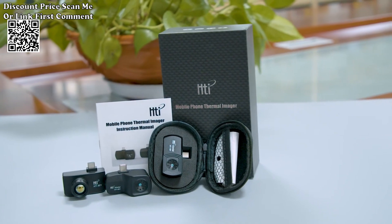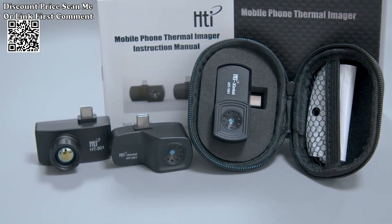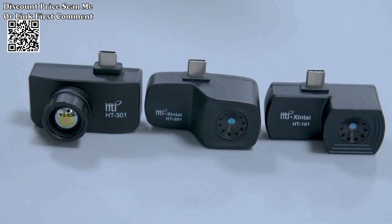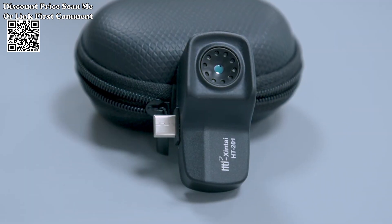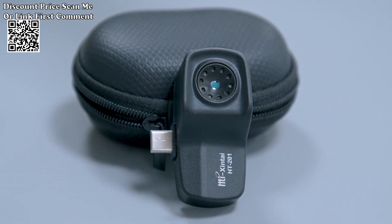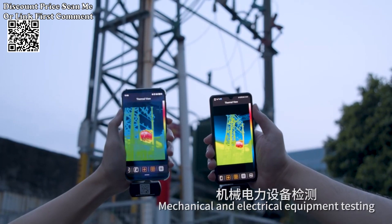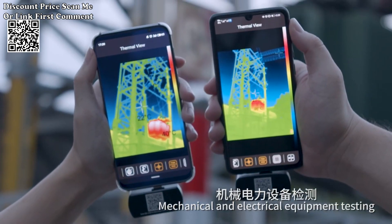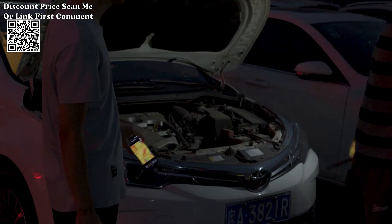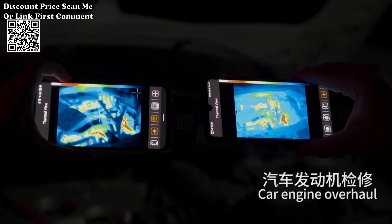Elevate your thermal imaging capabilities with the HTI HT-203U thermal imager, a cutting-edge device designed for precision temperature measurement and thermal imaging applications. Boasting a temperature range of minus 20 degrees centigrade to 550 degrees centigrade, this high-performance thermal imager is equipped with 256 x 192 pixels resolution, making it an indispensable tool for professionals involved in PCB circuit repair, diagnostics, and various thermal inspection tasks.